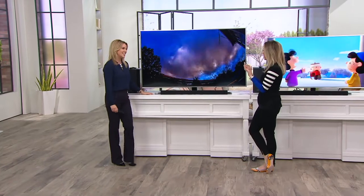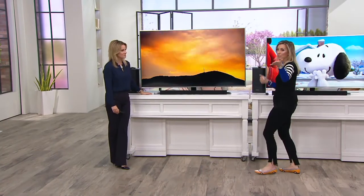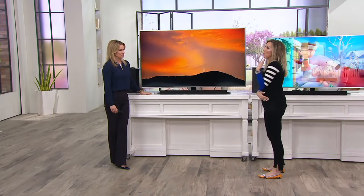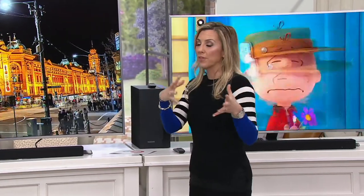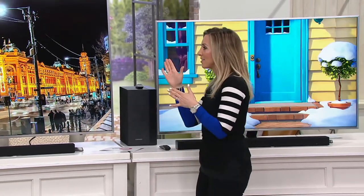It really draws you into the picture. And you're right — if you're having a party for the big game or watching the Oscars with everybody, there's always that person who gets stuck on the side chair with the side view of the TV. Well, with curved TV, not anymore.